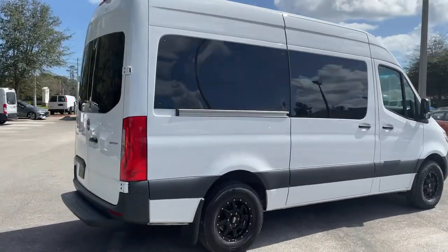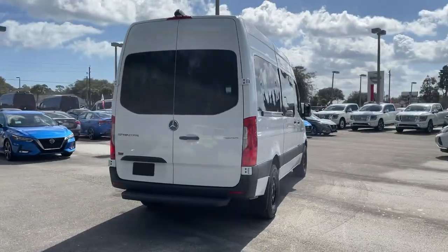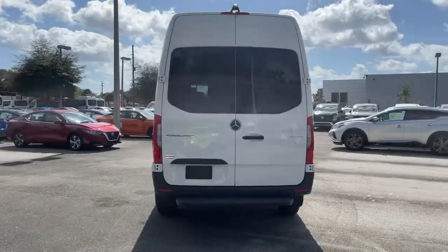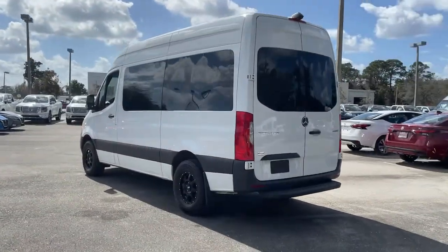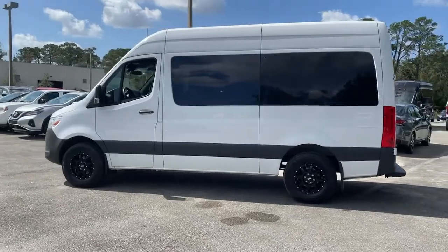Versatile and spacious, with available options such as active safety features, 4-wheel drive, and diesel, this full-size van offers a premium quality platform for a host of possible applications. The following are some of this vehicle's highlighted options.